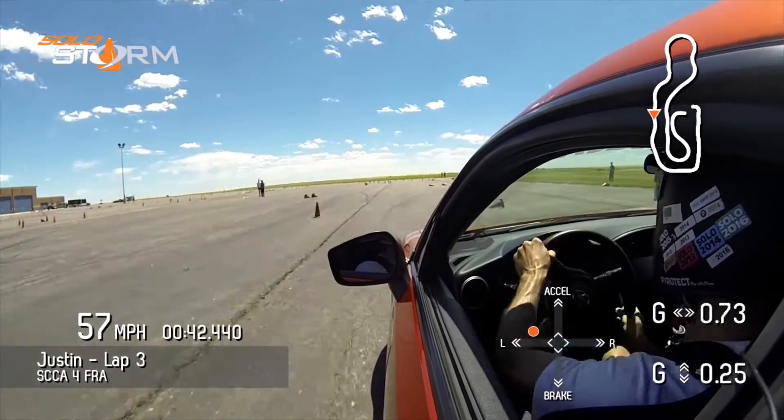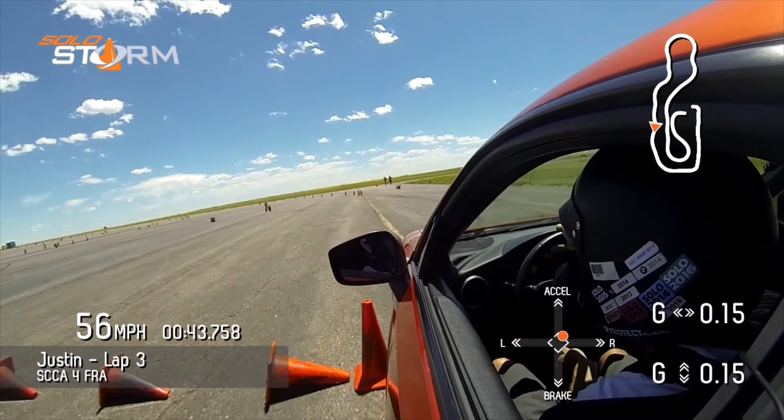As you can hear, I was hitting the rev limiter on quite a few sections of the course. I'm going to freeze it right here. After going back through the video, I'm pretty sure this is the cone that I knocked down. As you can see, I'm right on top of the thing — it must have been the one I hit.